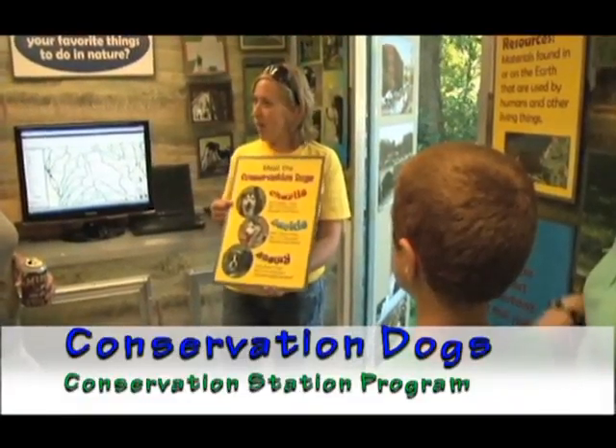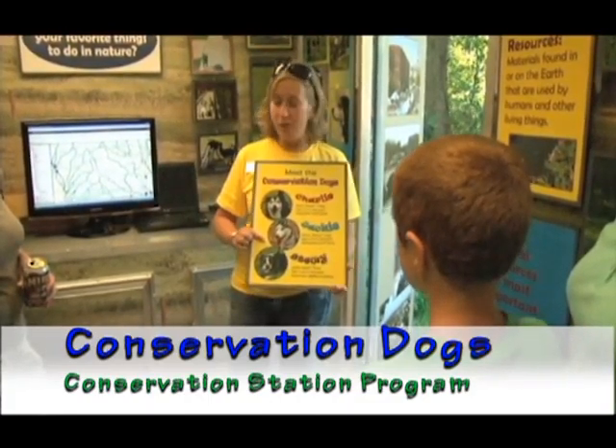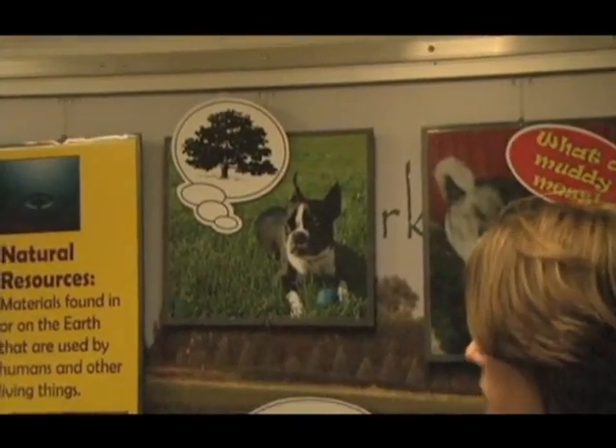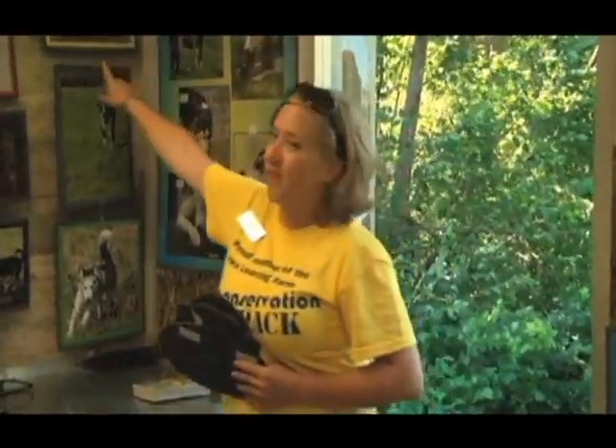Charlie, he's a beagle husky. Especially for the youth, we've developed a program called the Conservation Dogs. We're using dogs as the messengers to teach about issues of conservation, protecting our earth, and how to use it wisely.